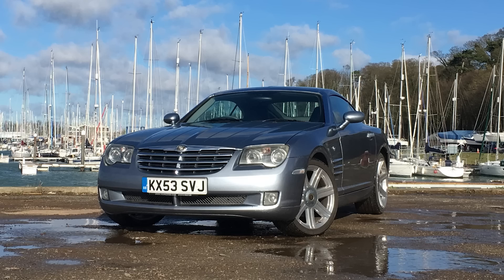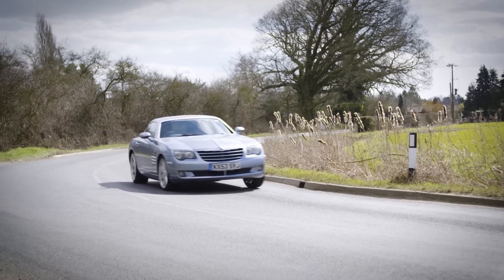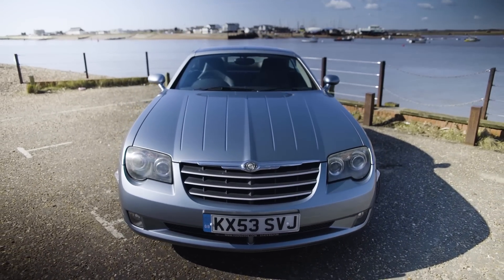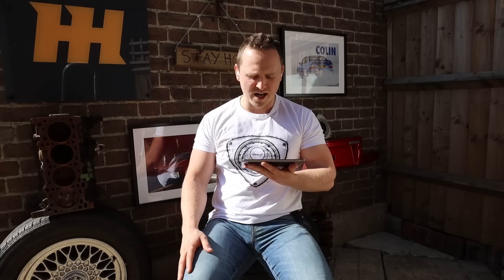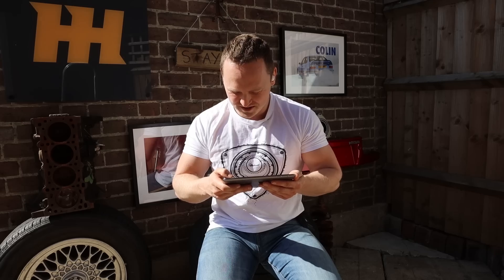Shit's getting serious, boys — Chrysler Crossfire. The biggest problem with this car is the steering is recirculating ball, not rack and pinion. You can drive down any road and nothing happens whatsoever — it's completely devoid of any steering feel. For that reason it's not a sports car and it should never have been made. It was Mercedes and Chrysler — like the worst bits of both combined into one. This guy's using it as a family runaround — it's just absolute madness. Imagine riding this when you were younger and taking all your mates into town.